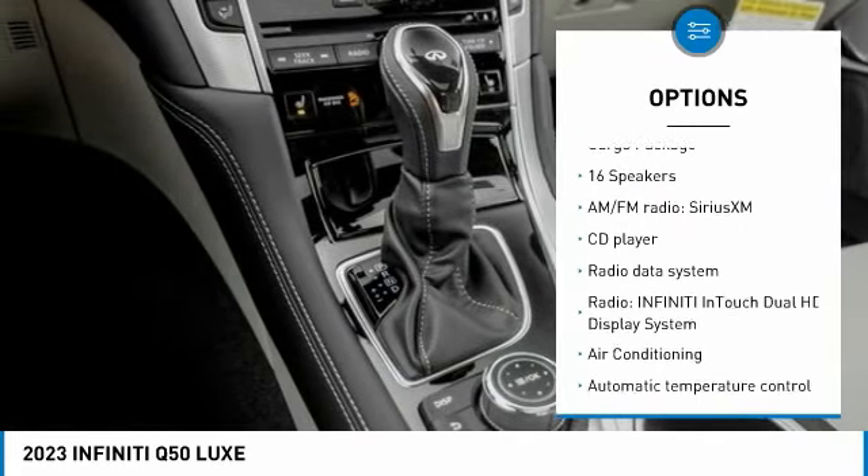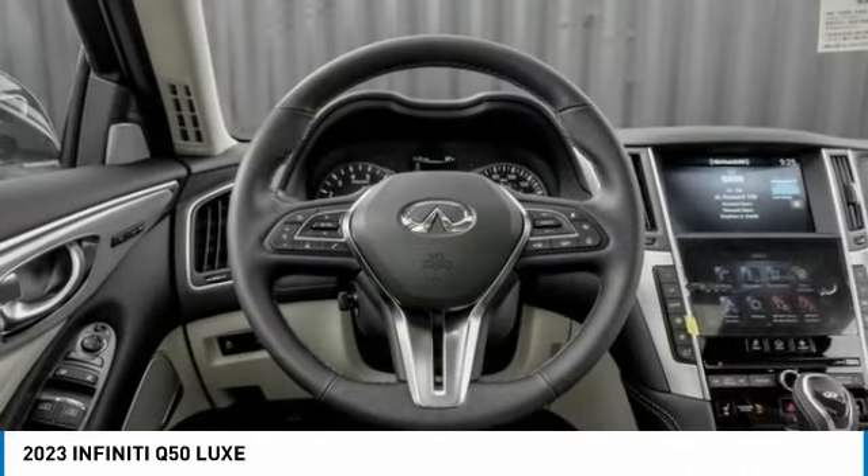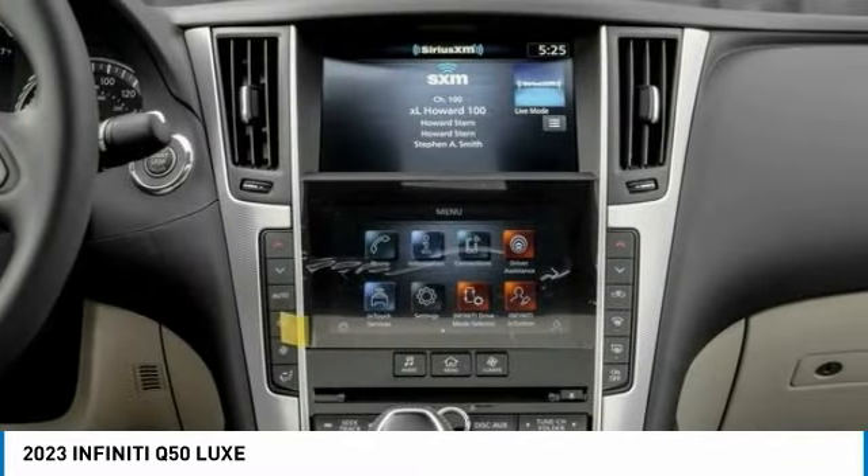Remote keyless entry, fog lights, power moonroof, four-wheel disc brakes, speed control. Drive away with a great deal on this vehicle. Call or stop in today.